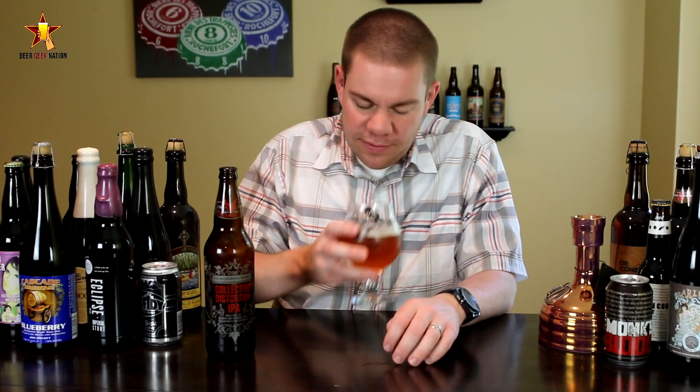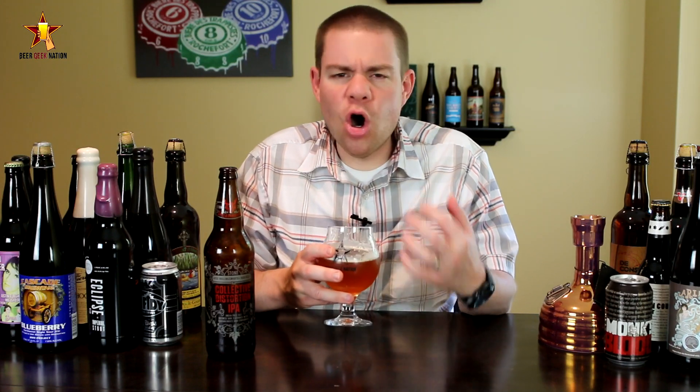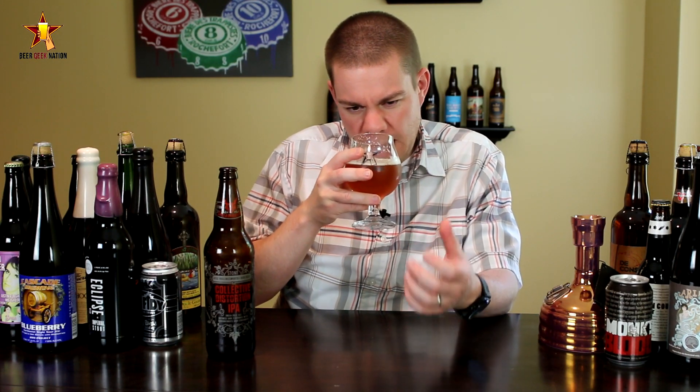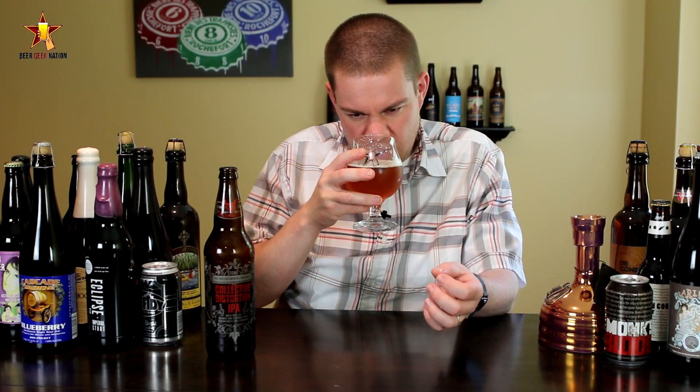So the aroma on the Collective Distortion — oh wow, big, big orange dankness, a little bit of lime, tropical fruits, mango, lots of pineapple, subtle maltiness, but a big tropical orange danky type of character in this one. Awesome stuff.